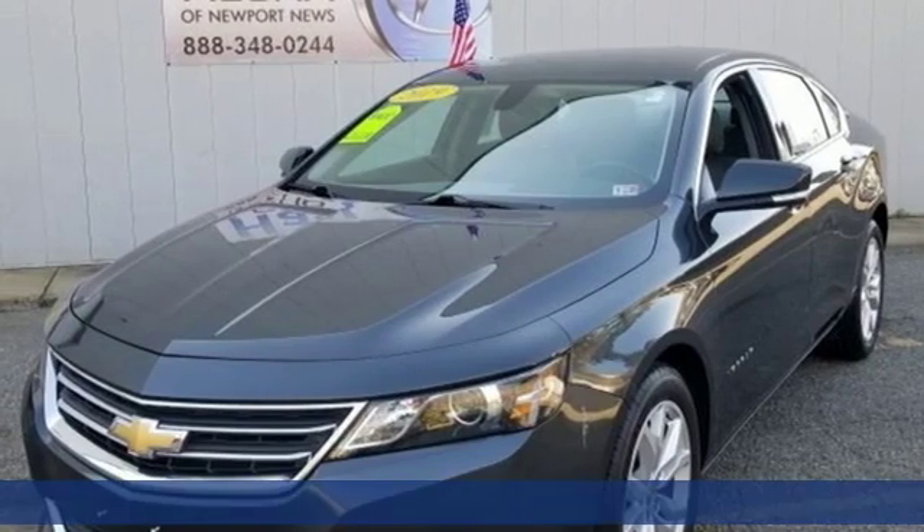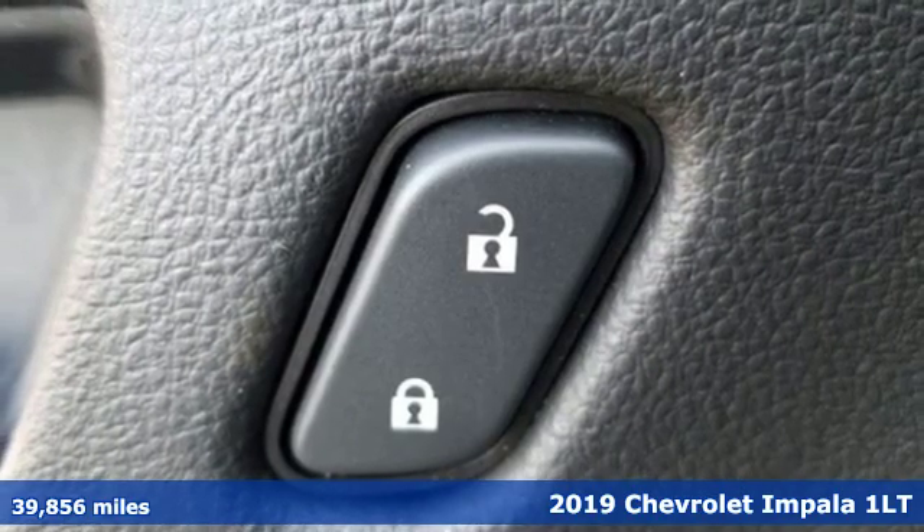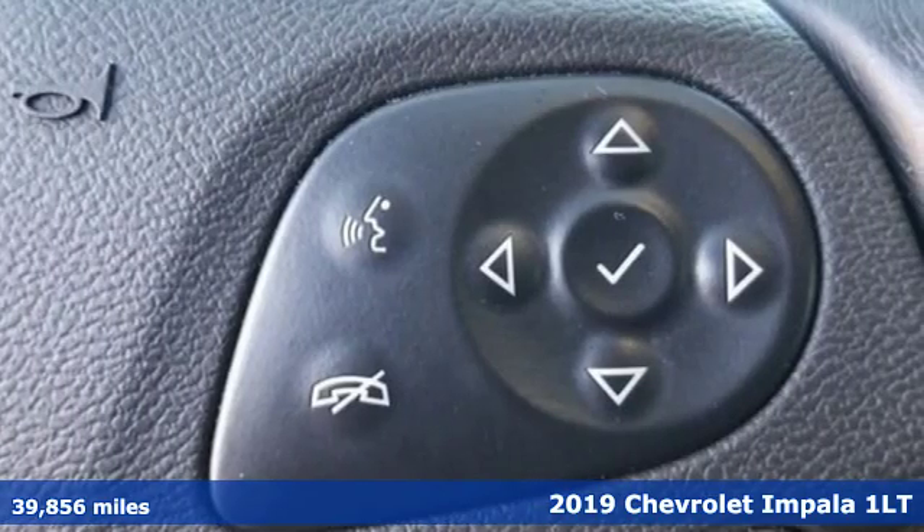It's a 2019 Chevrolet Impala. This Impala offers 360 degrees of sophistication and contemporary luxury.